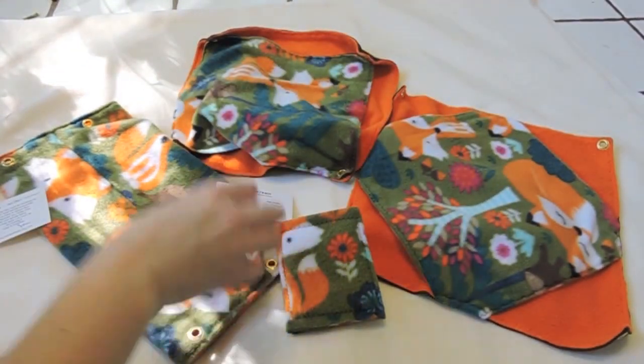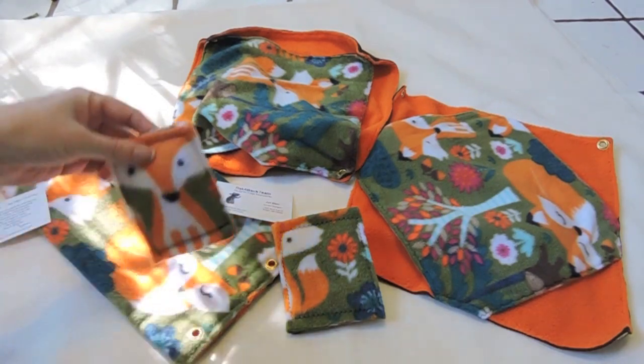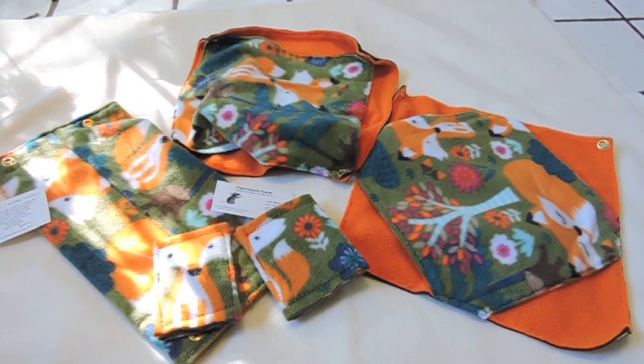I did get four hammocks. One of them is in the cage because I want to show you what it looks like when it's all hung up, because it's a really unique hammock. This was the print that I picked — it was a cute little woodland fox print and it kind of reminded me of fall because of the colors and the leaves on the pattern already changing.